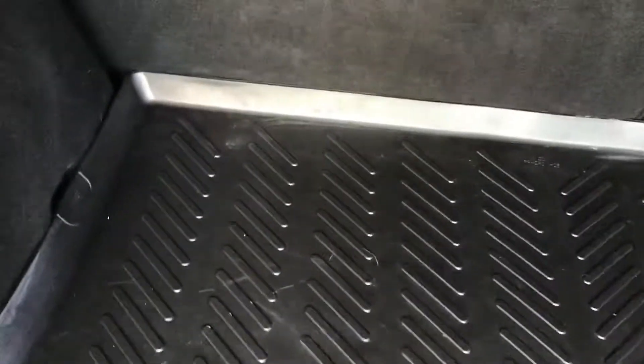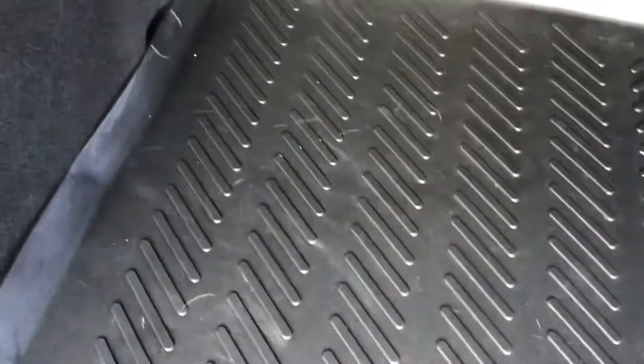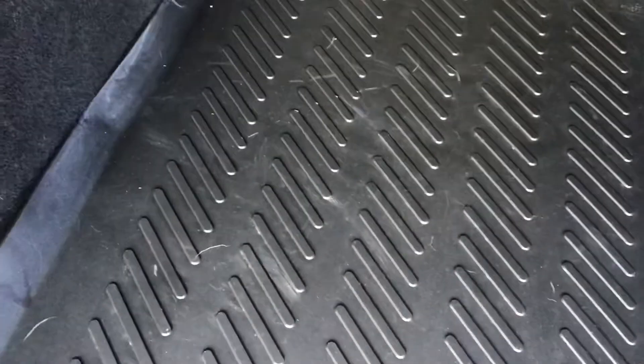You've got your side storage options on both sides as well as an adjustable load cover for added privacy and security. And you've got under boot storage as well.